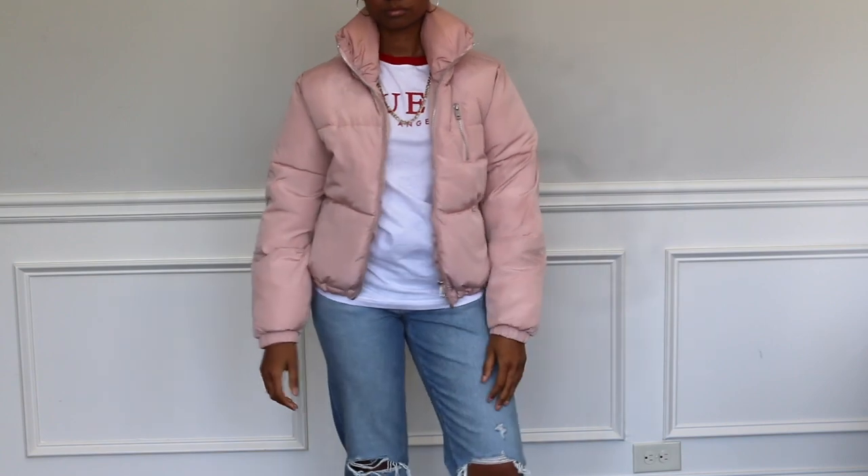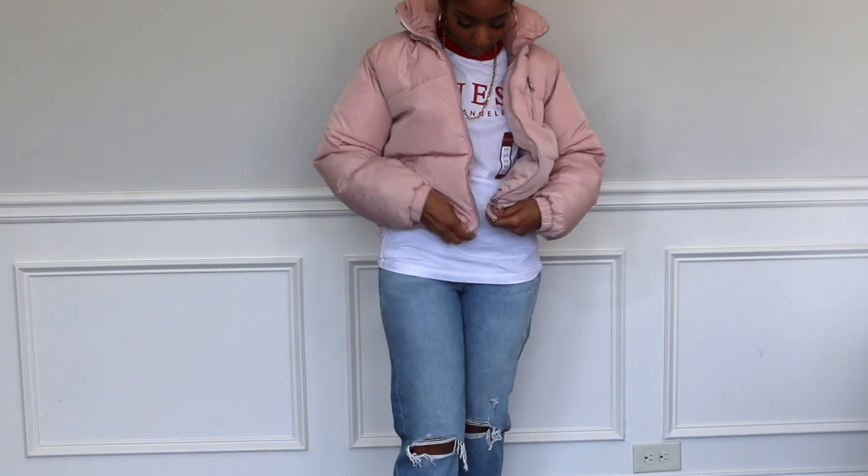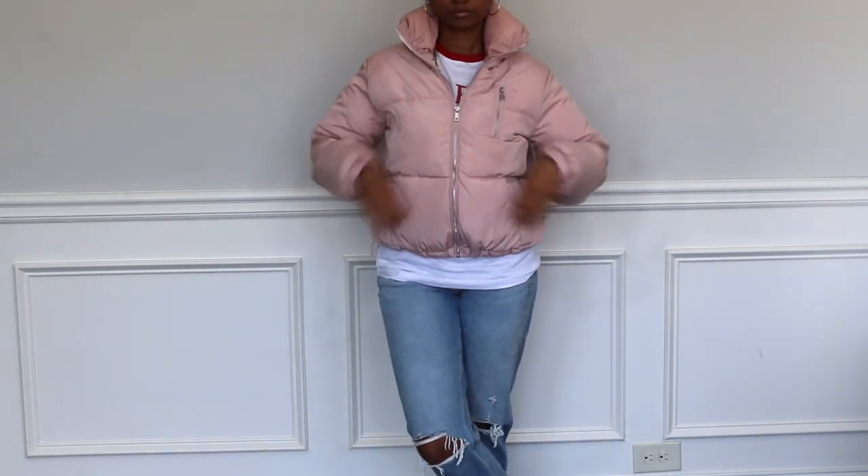I got another coat from Charlotte Russe. I really don't like to buy too many things from there because with my experience, some of their coats are not the best quality. But if you're going with a certain trend that you know you won't wear for a long time, I would say go ahead and purchase there. This coat stops right at the waist and has a big collar — I thought it was really cute and I like the color. This one was originally $44 but I got it on sale for $20.